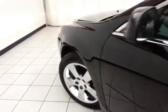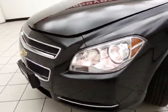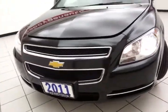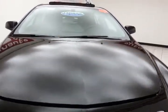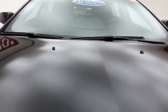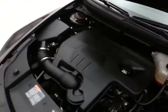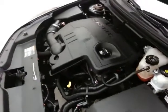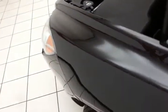Under the hood, this Malibu has a 2.4-liter four-cylinder engine with 169 horsepower. Just as clean under the hood as the rest of the car. Excellent fuel economy — EPA average of 22 miles per gallon in the city, and an average of 33 on the highway, up to 39. Approximately 70% of tire tread remaining.